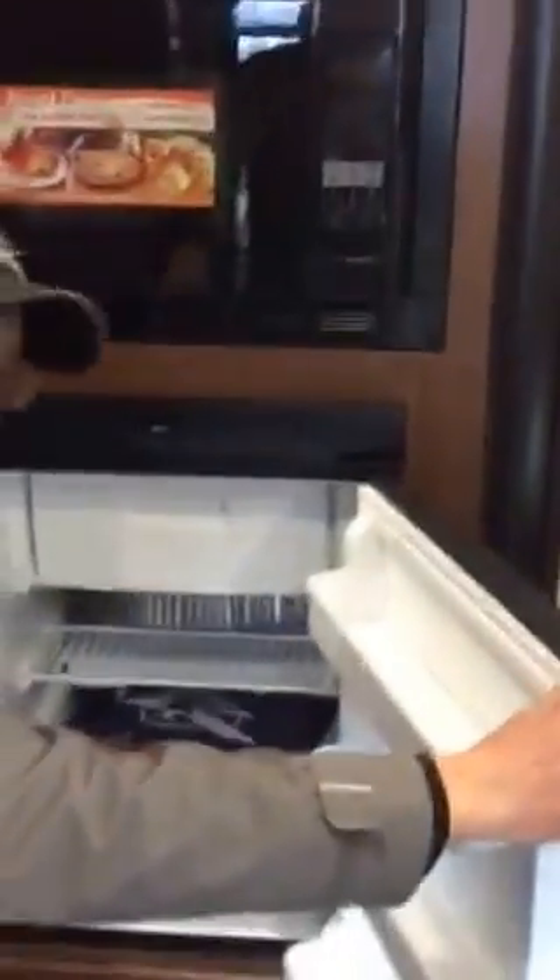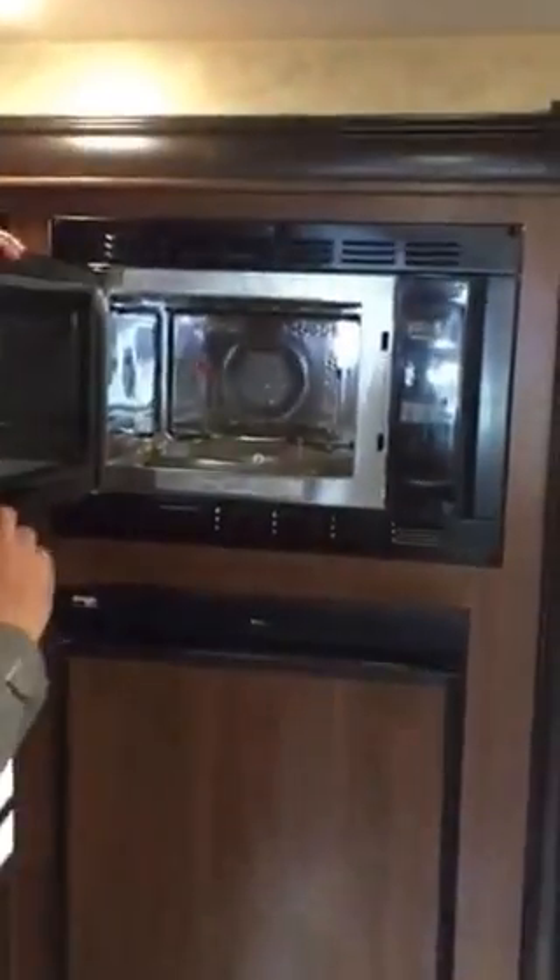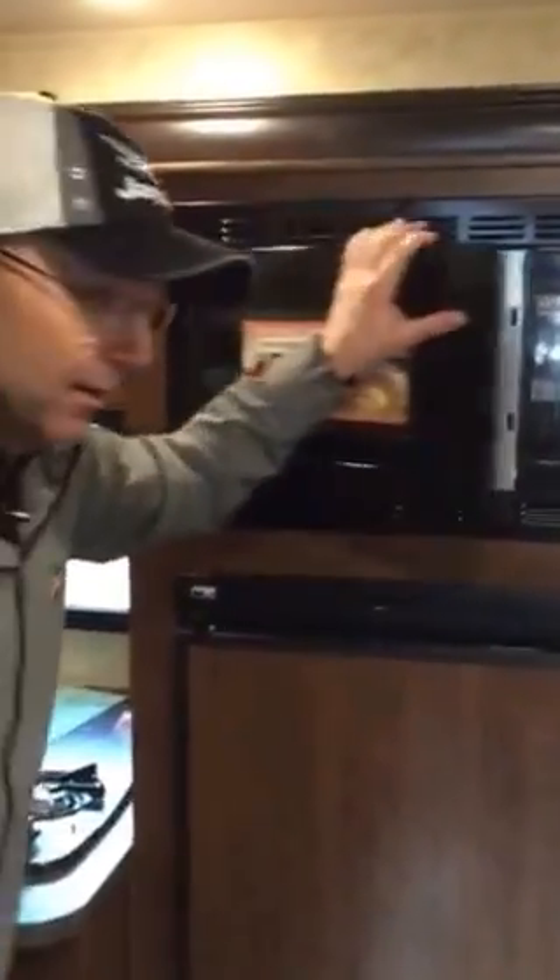Now I'm a little thirsty — I've got to get something out of my refrigerator. Nice little fridge. Barbecue up some popcorn — nothing like popcorn when you're watching your TV here.